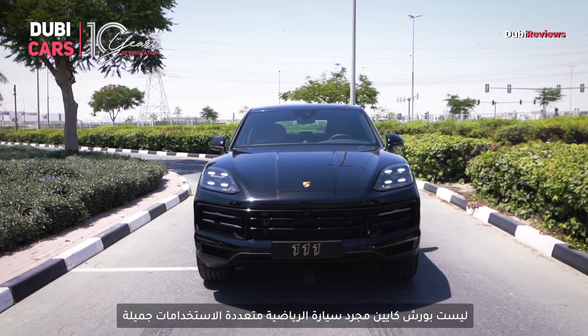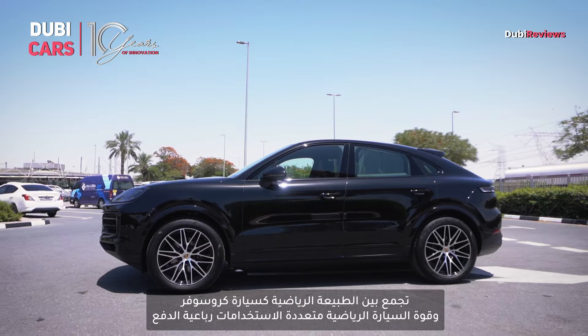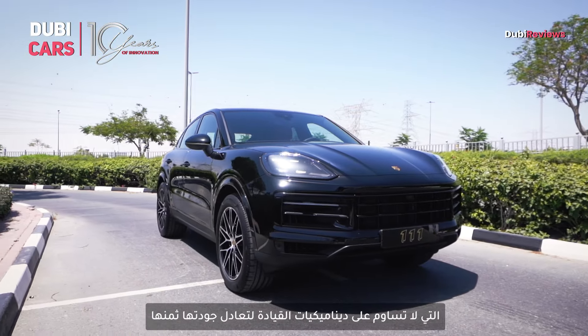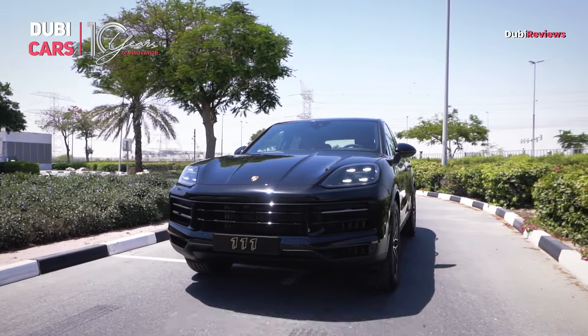The Porsche Cayenne Coupe is more than just another stylish SUV. It combines the sporty nature of a crossover SUV with the capability of a 4WD SUV. It caters to those who desire a sporty yet practical vehicle that doesn't compromise on driving dynamics, making it worth every penny. Find this 2024 Porsche Cayenne Coupe from Triple One Motors on Doby Cars.